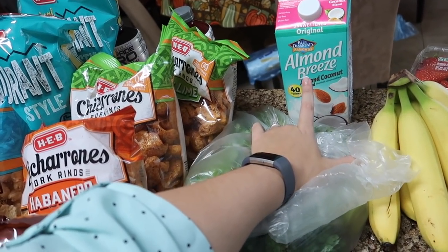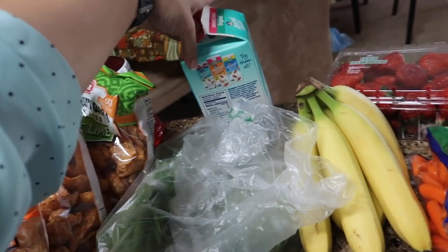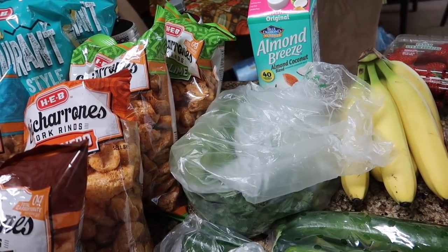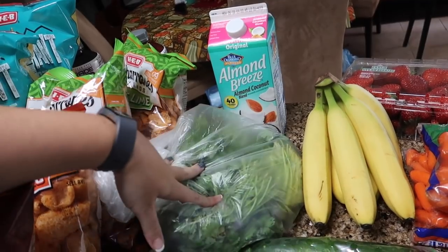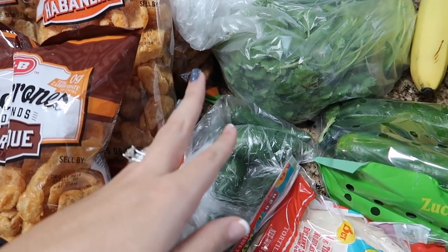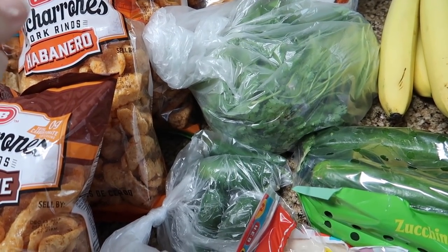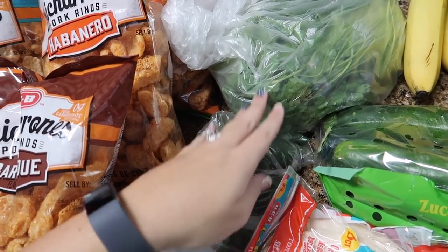The almond milk was on sale — this is Blue Diamond Almond Breeze Almond Coconut Blend, unsweetened. I believe it's just one carb per cup, which is a nice way to do a little smoothie or have some milk, since you can't have regular milk on keto. Also for the girls in smoothies. I'm making my dip, so I have some cilantro and fresh jalapeños. If you've never seen my dip, I'll link it down below — I have a video on my channel. I'm making it for the party on Sunday and also for Andres' work employee appreciation potluck.